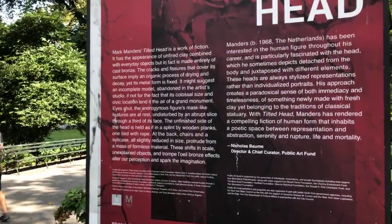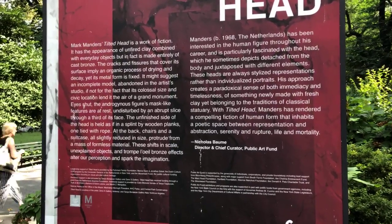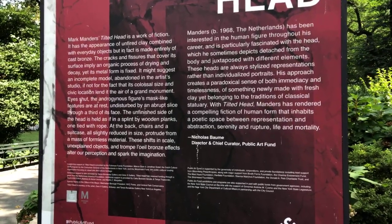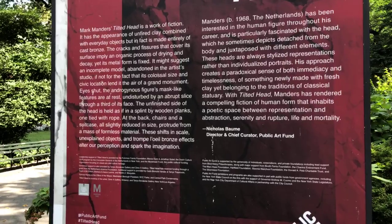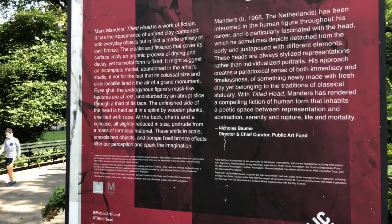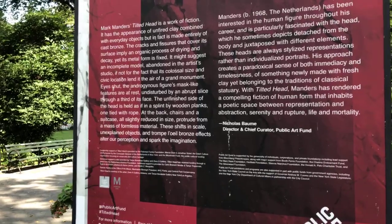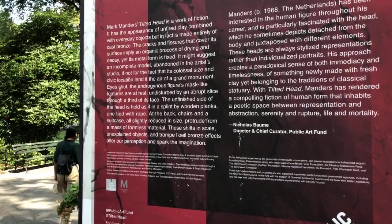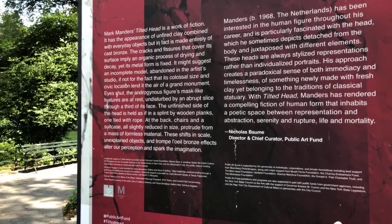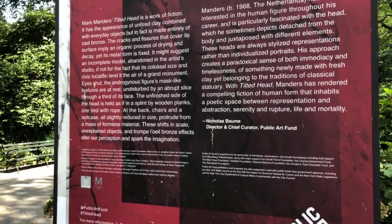Manders was born in the Netherlands in 1968. He has been interested in the human figure throughout his career and is particularly fascinated with the head, which he sometimes depicts detached from the body and juxtaposed with different elements. These heads are always stylized representations rather than individualized portraits. His approach creates a paradoxical sense of both immediacy and timelessness — how can a work of art allow us to enter into a timeless space?